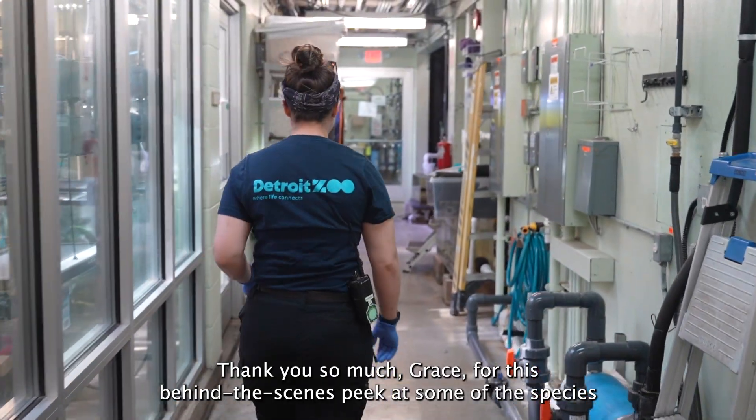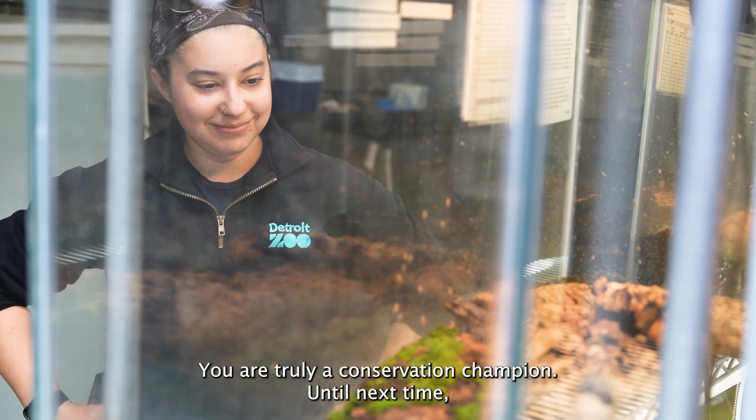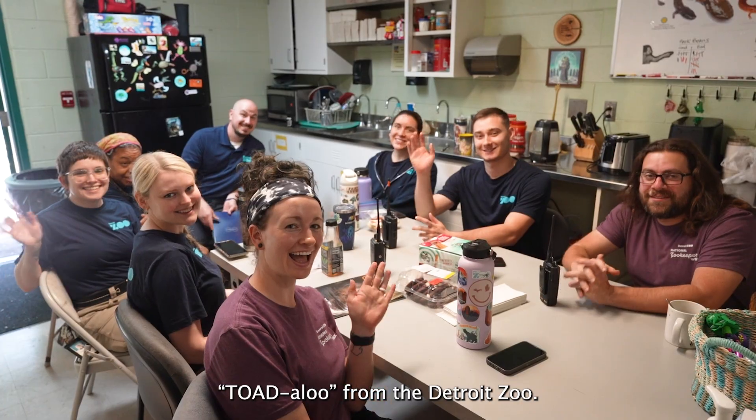Thank you so much, Grace, for this behind-the-scenes peek at some of the species we are fighting to save. You are truly a conservation champion. Until next time, toodaloo from the Detroit Zoo.